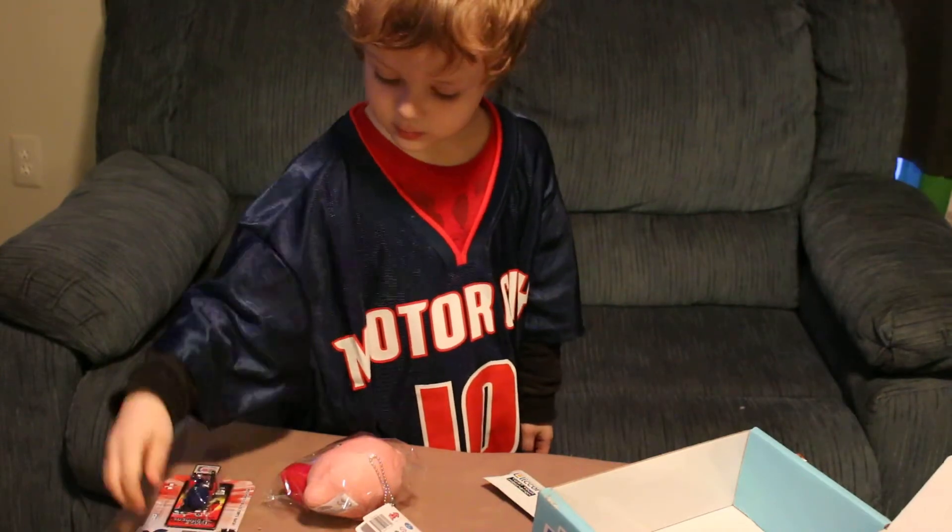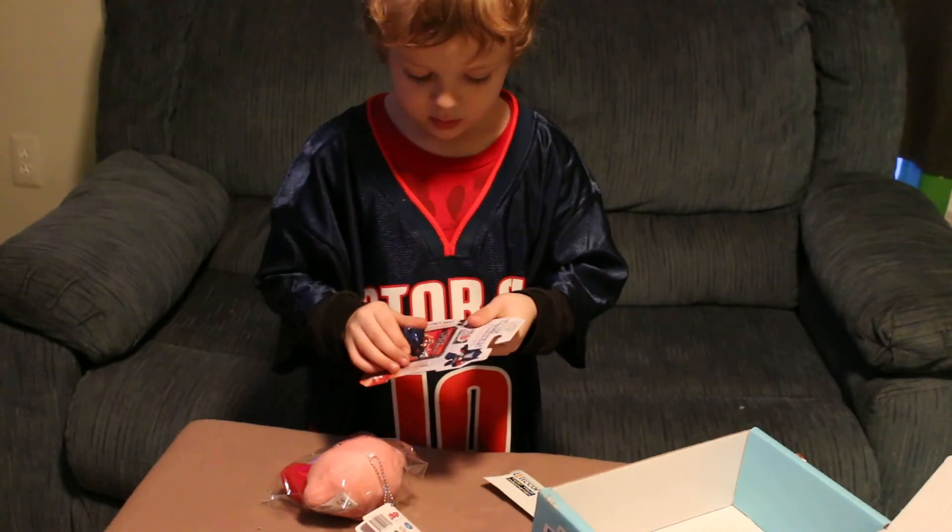And that is the February Nerd Block Junior for boys. Thank you for watching.